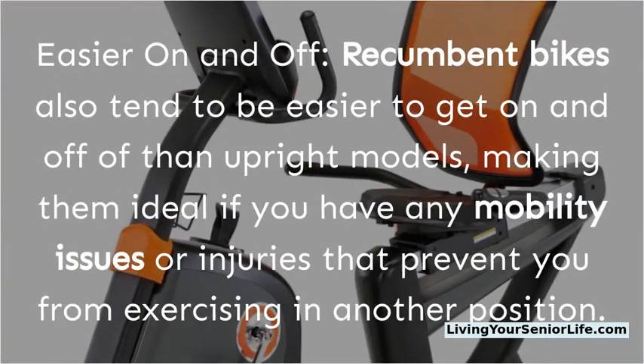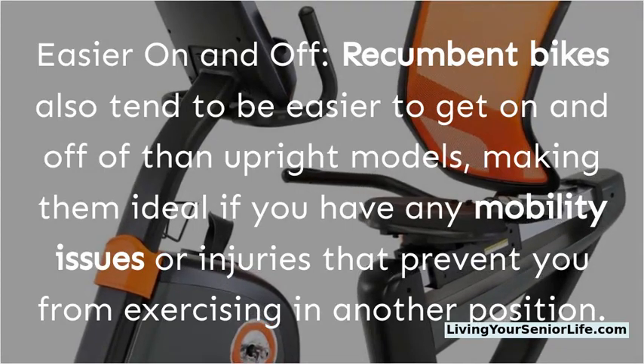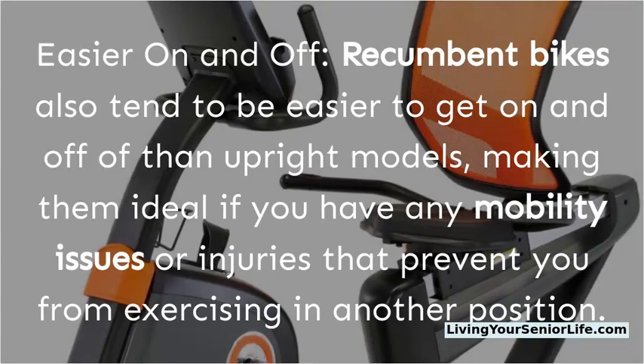Recumbent bikes also tend to be easier to get on and off of than upright models, making them ideal if you have any mobility issues or injuries that prevent you from exercising in another position.